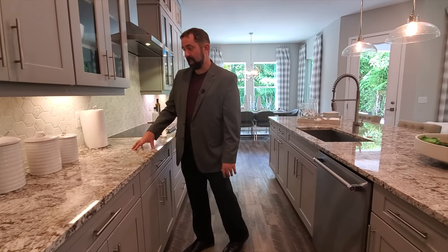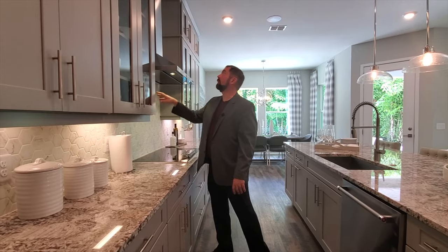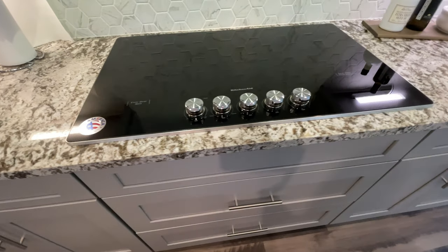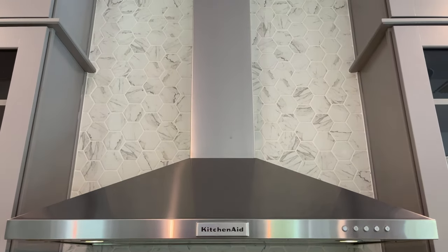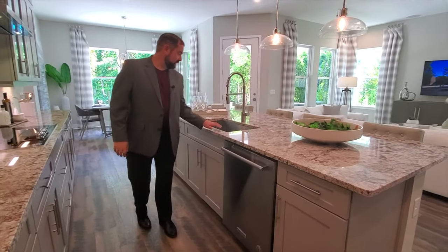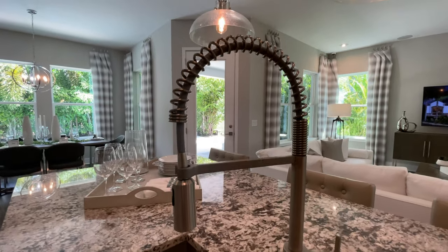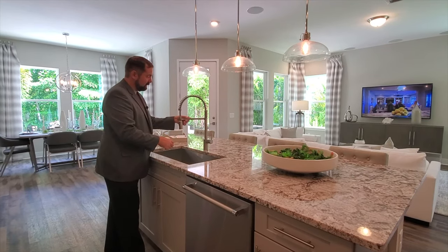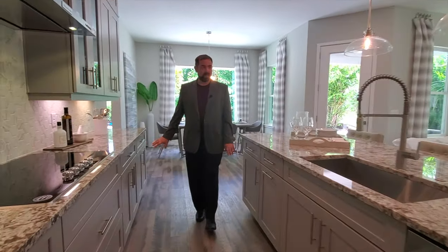We have hexagonal backsplash tiles with a white and gray marble look going all the way up to the ceiling in the middle. Of course, the stovetop is a KitchenAid — one of the top-end appliances — with a KitchenAid vent. On the other side, we have the dishwasher, and then a very large stainless steel sink with a highly upgraded pull-out faucet that combines the spray function all in one. Plenty of cabinet space and storage areas over here.